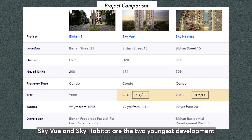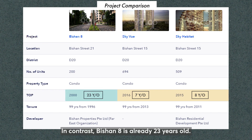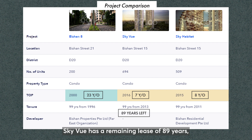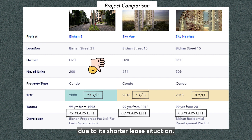Skyview and Skyhabitat are the two youngest developments with a one-year difference in age. In contrast, Vision 8 is already 23 years old. Skyview has a remaining lease of 89 years, Skyhabitat has 88 years, while Vision 8 only has 72 years remaining. Despite its lower entry price, Vision 8 is considered less preferred due to its shorter lease duration.